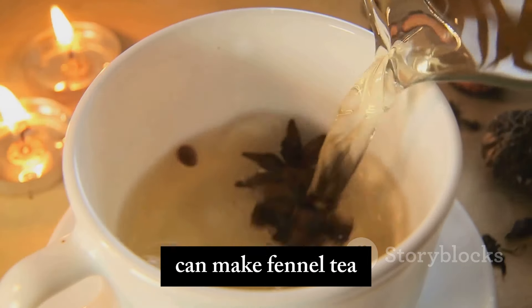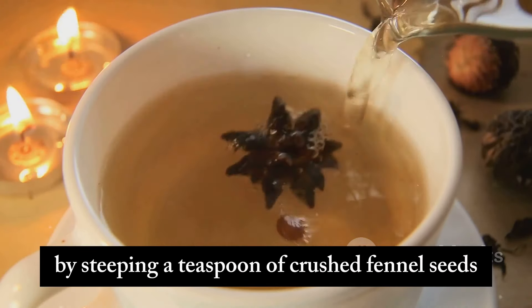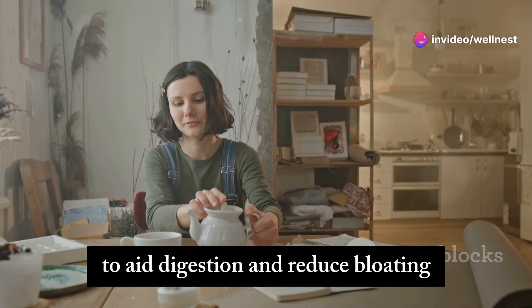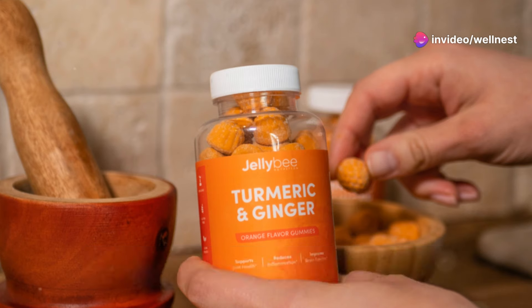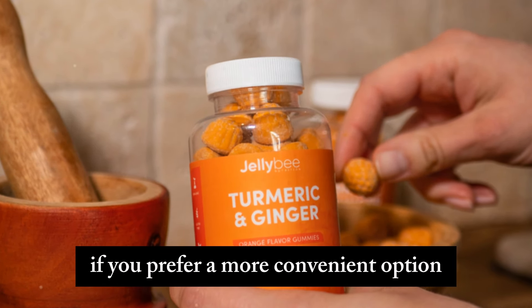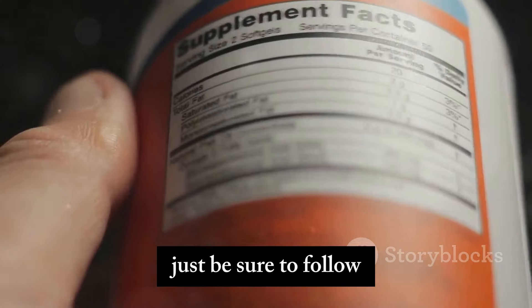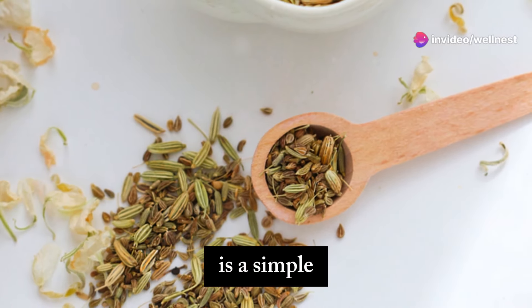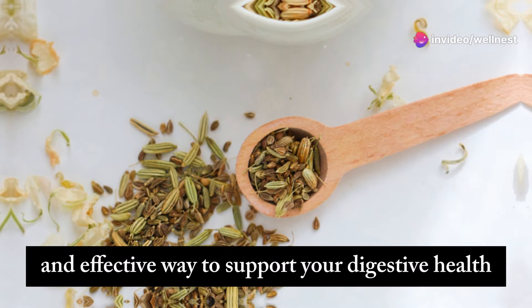Alternatively, you can make fennel tea by steeping a teaspoon of crushed fennel seeds in hot water for about 10 minutes. Drink this tea after meals to aid digestion and reduce bloating. Fennel seeds are also available in supplement form if you prefer a more convenient option — just be sure to follow the recommended dosage on the packaging. Incorporating fennel seeds into your routine is a simple and effective way to support your digestive health.